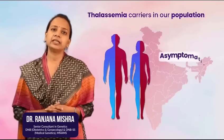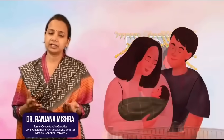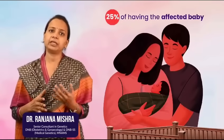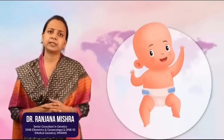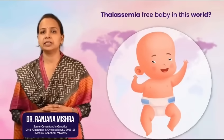A carrier is usually asymptomatic and never manifests the disease. However, when two carriers marry and plan to have a pregnancy, there is a standard chance of 25% of having an affected baby in every pregnancy. So, what steps can you take to ensure that you bring a thalassemia free baby into this world?